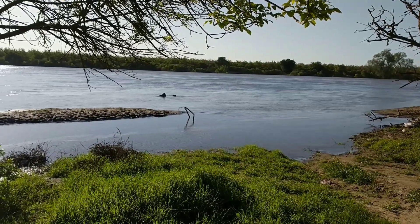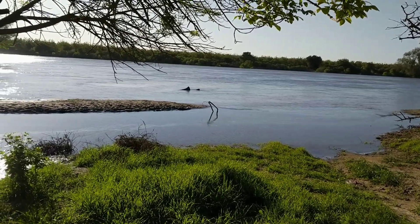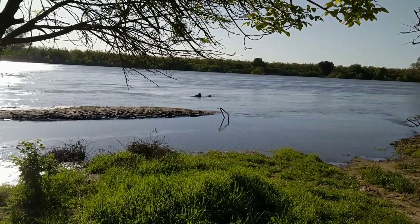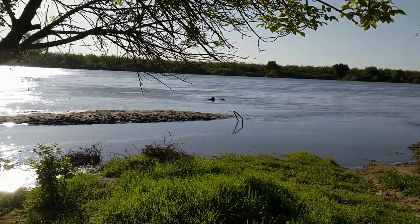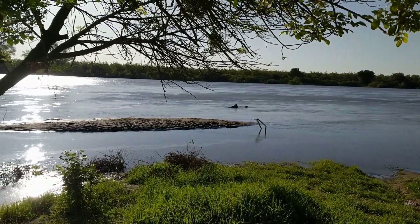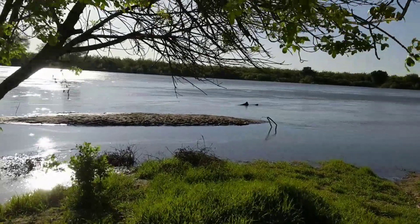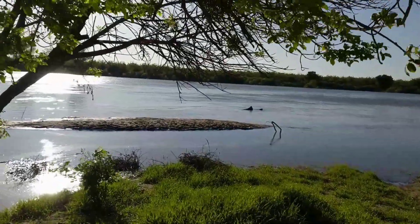Hi, this is Millie Kaye. I'm down at the Feather River about 30 miles downstream from Oroville. It's Friday, April 28, 2017, about 8:30 in the morning, USA Pacific time.